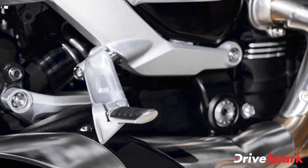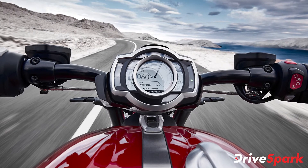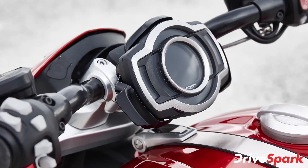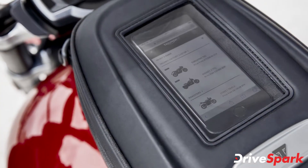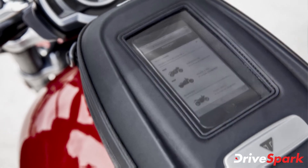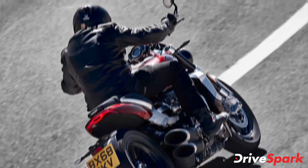The Rocket 3 GT features the brand's second-generation TFT display for instrumentation. The TFT unit is angle-adjustable for optimum visibility and features two information layout themes that can be personalized, allowing the rider to update the start-up screen message with their name. The touring motorcycle is also offered with a host of electronic rider aids, all of which can be controlled through the digital display.